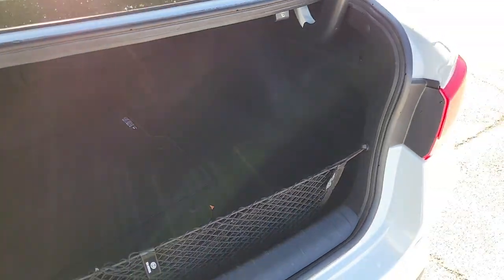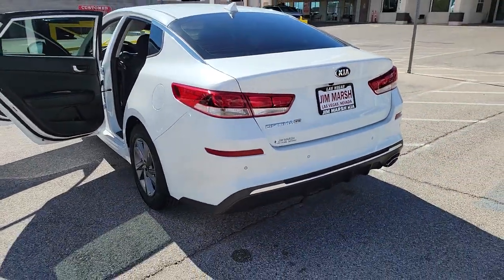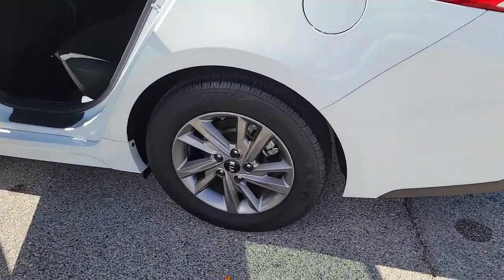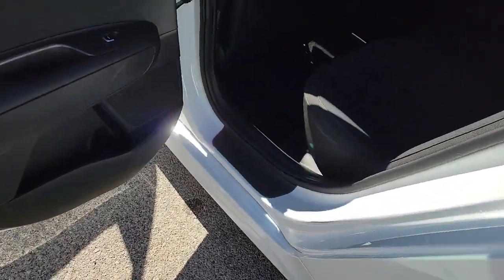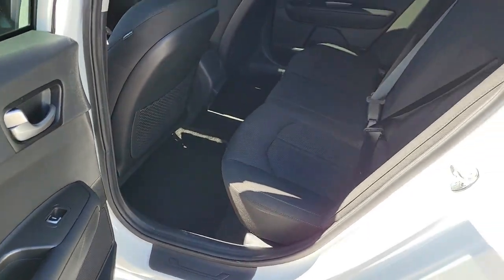These are just some of the great options this vehicle comes with: Apple CarPlay and/or Android Auto, keyless entry, lane keeping assist, heated mirrors, electronic stability control, alarm, aluminum wheels, steering wheel audio controls, intermittent wipers, and traction control.